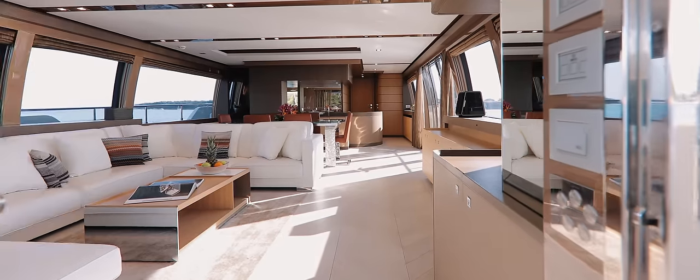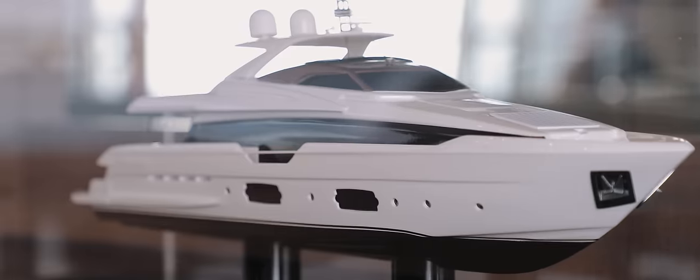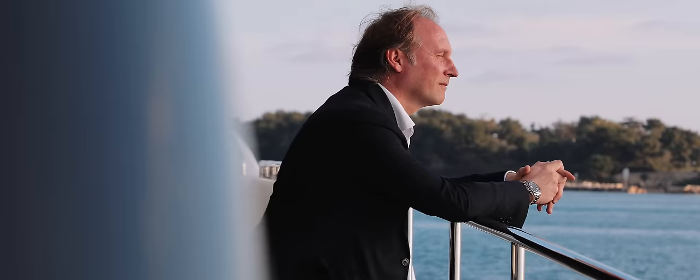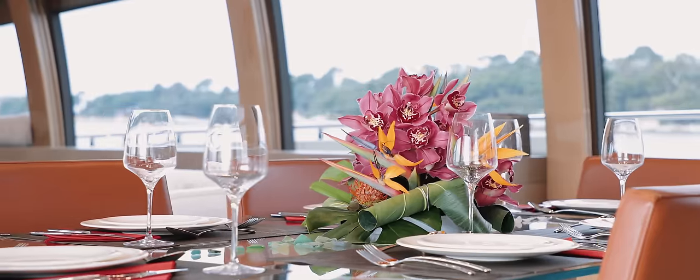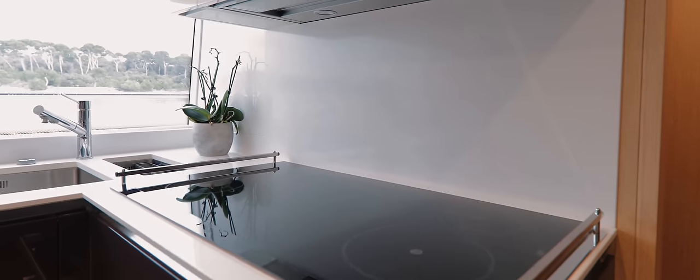The cabinetry on My Sue II is a classic Italian blend of washed oak and walnut. The main deck features a generous sofa from where the owner can enjoy the panoramic views around him. A formal dining table is positioned forward of the sofa where guests can feast upon sumptuous delicacies prepared in the modern and practical galley.